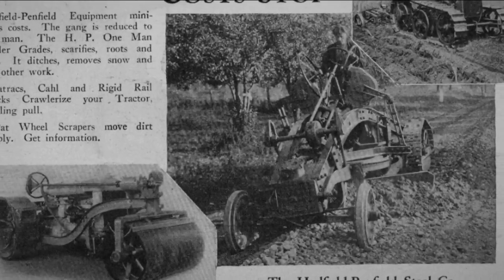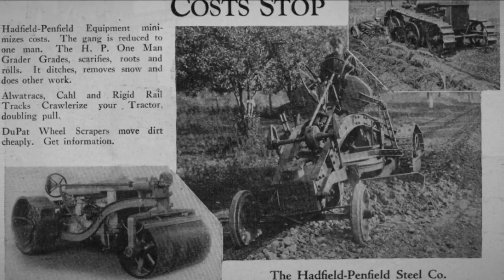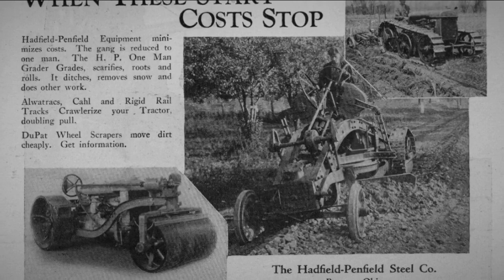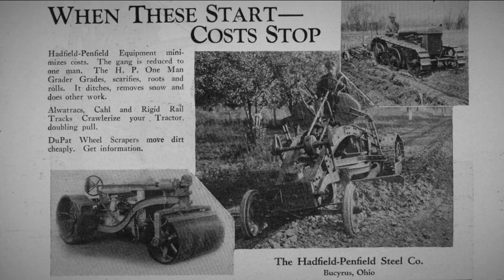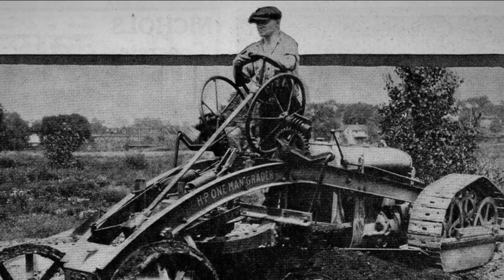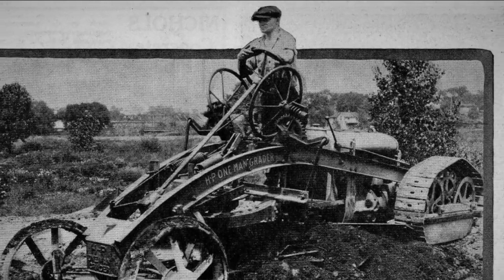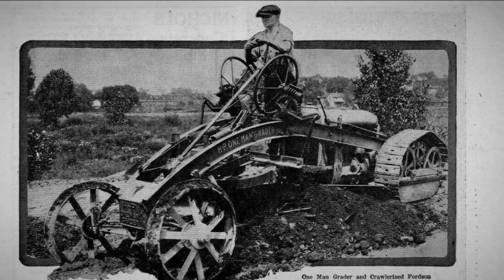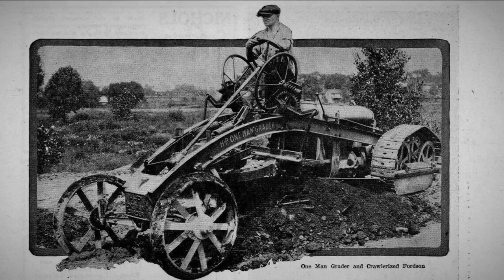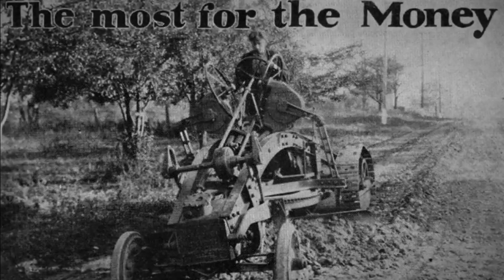Another popular product of the Hadfield Penfield was the HP one-man grader. It was based on the standard Fordson tractor and was sold as a unit through all Fordson tractor dealers. Operated by one man, it did two-thirds more work than a horse-drawn grader in the same amount of time, and graded one mile of road for only 18 and a half percent of the cost of a horse-drawn grader.